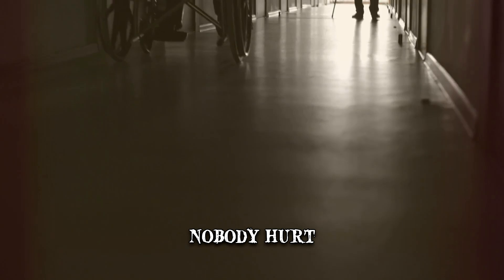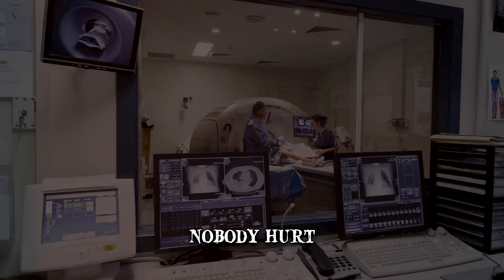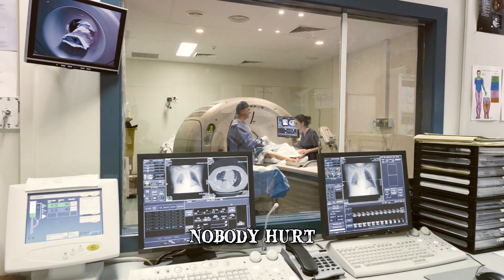Our next listing involves a severe injury suffered by an elderly war veteran. Before we get to that, let's see what an MRI scanner can actually be used for.